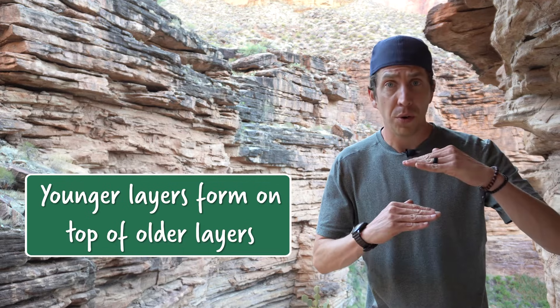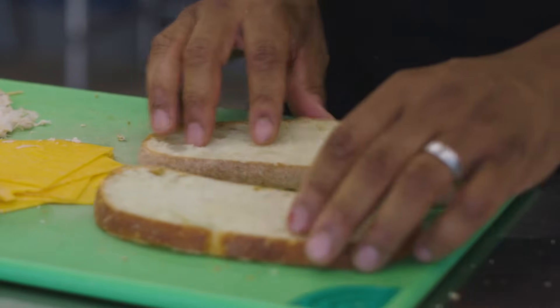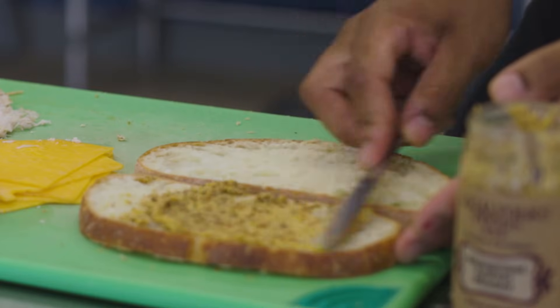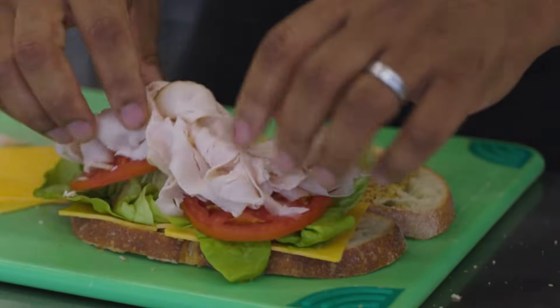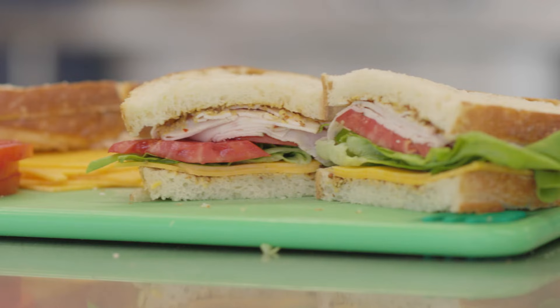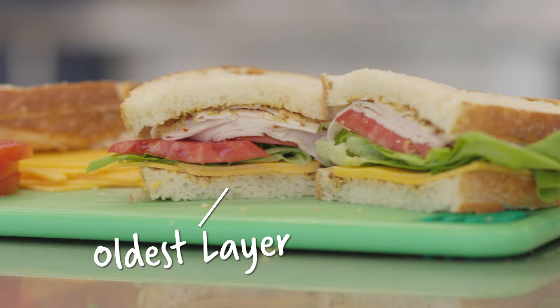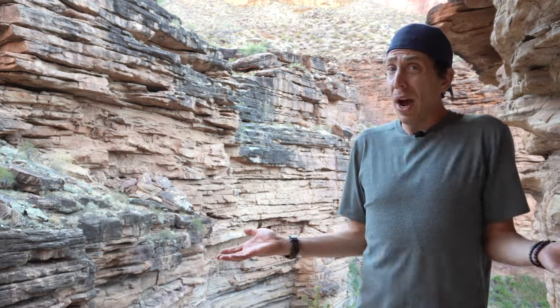Rule number one: younger layers are on top of older layers. This makes a lot of sense. If you were to, say, make a sandwich, you'd start with some bread, then put some mustard on, then some cheese, maybe a tomato, or some deli meat, or whatever else you want on your sandwich, then your top layer of bread. The first layer of your sandwich would be at the bottom with the most recent layer being at the top.